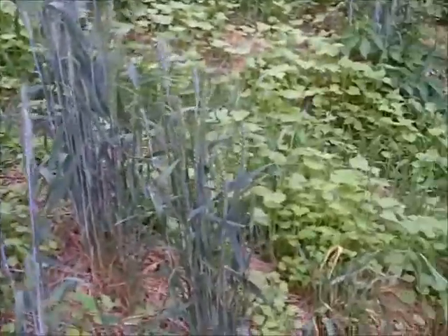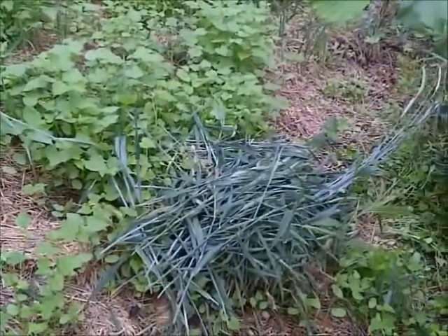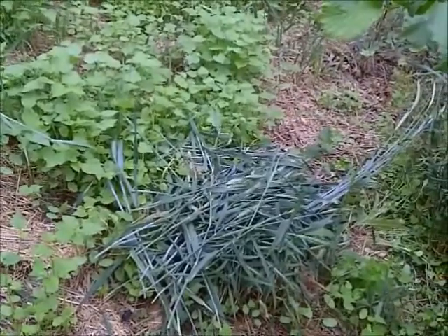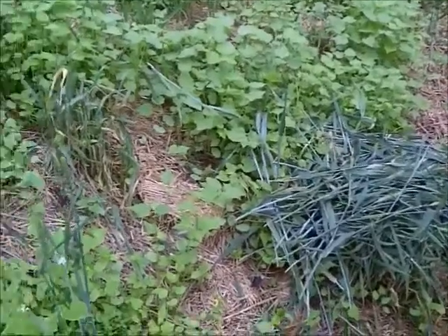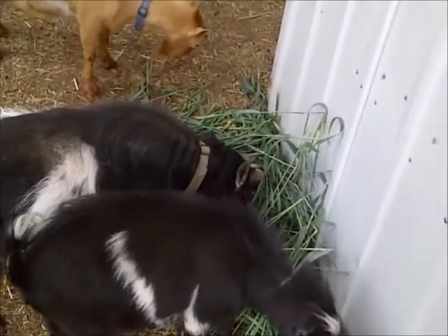I'm going to cut off some of these, which I have done already, and what I will do next is take those and throw them over to my goats, who will feed off of these oats. You can see that I've thrown the oats over.